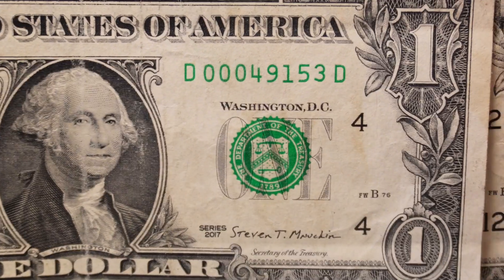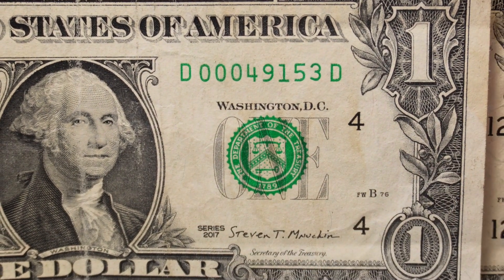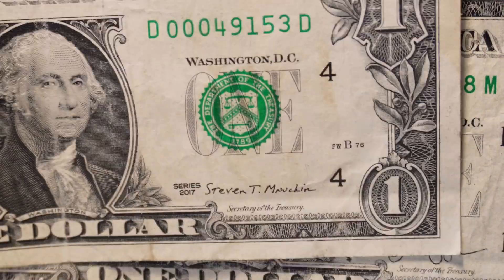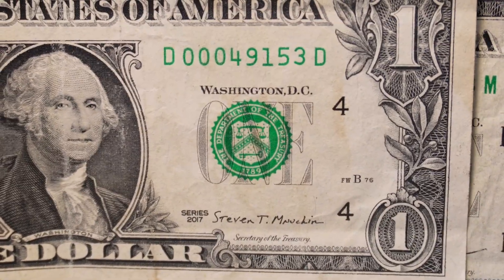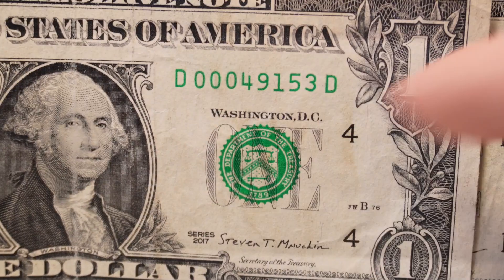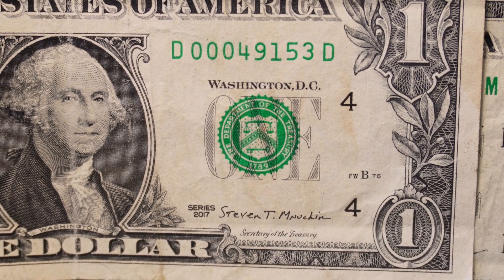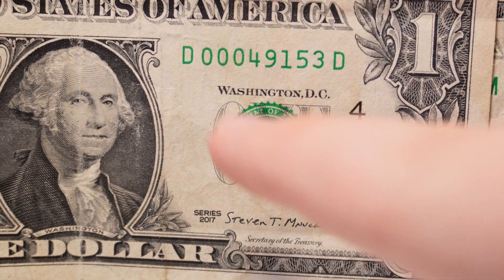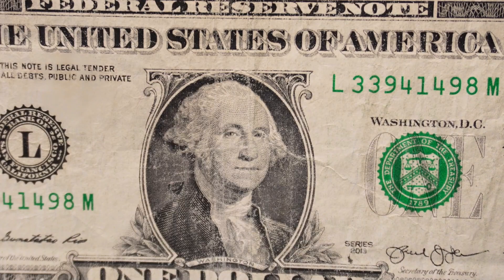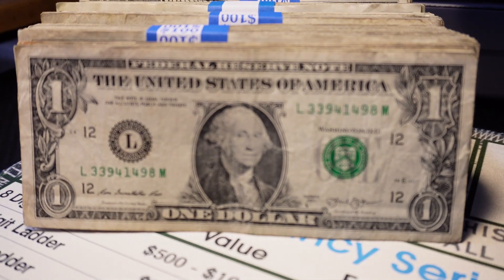Not only that, this low serial number has the potential to be a novelty note — a zip code note. There are people that like to collect zip codes; it would be kind of cool to have one zip code of every single major city. To check, I'd go to USPS.com zip code lookup and enter in 49153. Either way, the fancy aspect of this being a low serial number puts it at about $5 to $10.